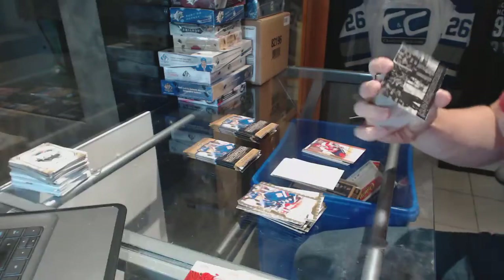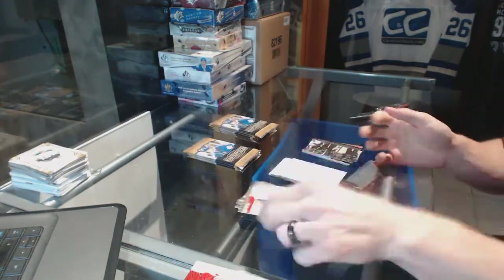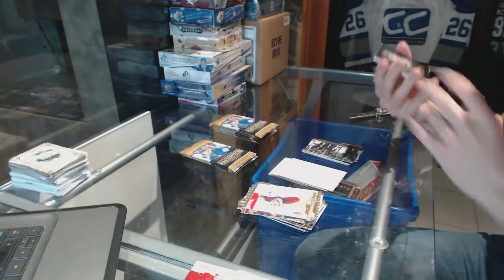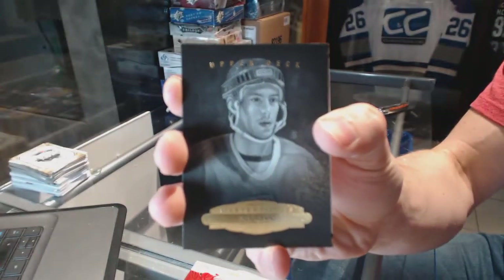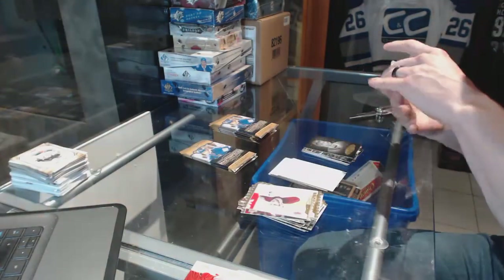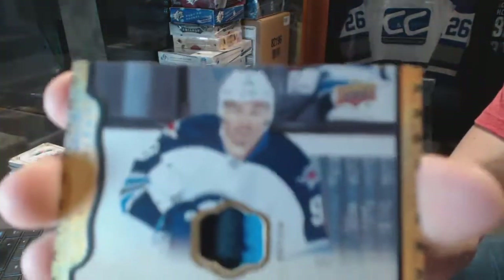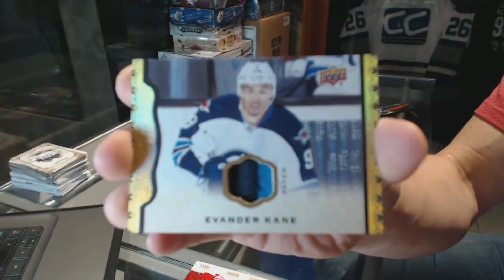We've got a wire photo for the San Jose Sharks, Joe Pavelski and Logan Kutcher. A black and white portrait for the Colorado Avalanche, Joe Sakic. And a two-color base patch number 12 of 35 for the Winnipeg Jets, Evander Kane.